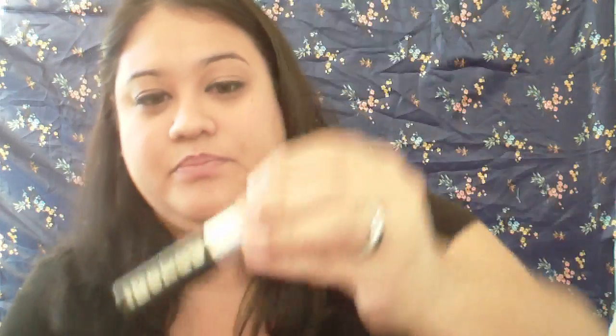For mascaras, I've been loving Bare Escentuals Buxom mascara. The brush is very flexible and it really does volumize and lengthen my lashes. I've also been loving Benefit Bad Gal Lash — that brush is huge but I love it. These two together are awesome.